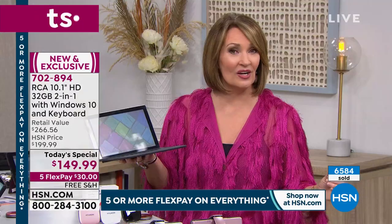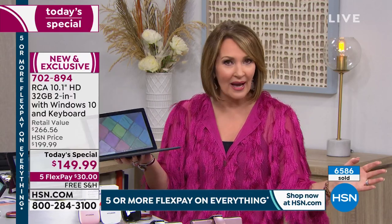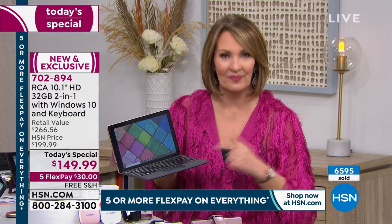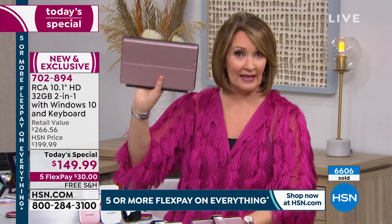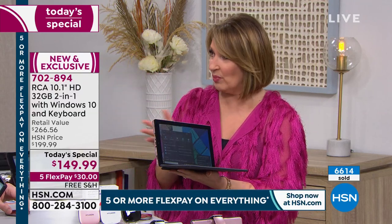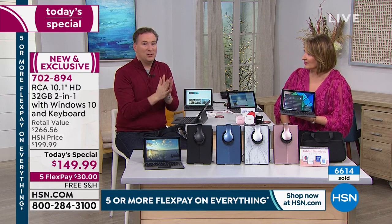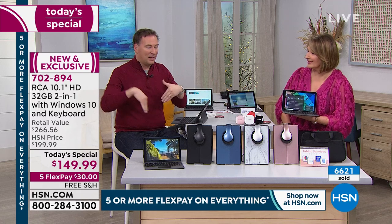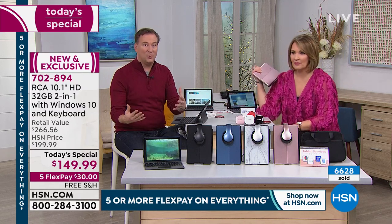I know it's under $150 — it is crazy good. For our number one top-selling tablet at HSN, this just takes it up a notch. You can buy a tablet for $99 or $79 here, but they're not this. This is a computer tablet — it is both. I'm holding it as a laptop, sleek, and if I want to turn it into a tablet — voila, now it's a tablet. It's called the MagnaLink connection that only RCA has. You don't have to plug anything in, don't have to Bluetooth it, don't have to charge anything up — as soon as you make that connection, it turns into a computer.